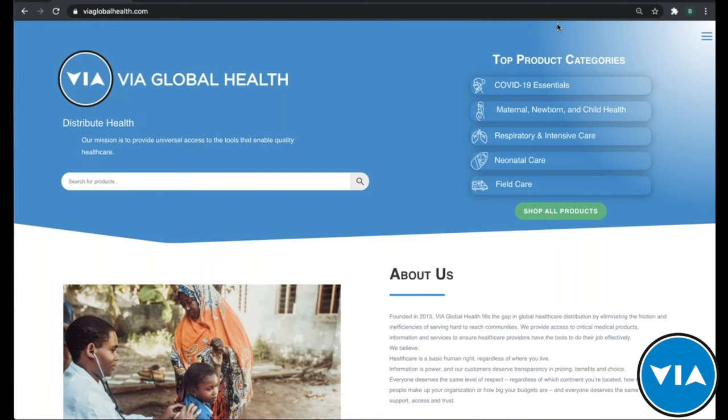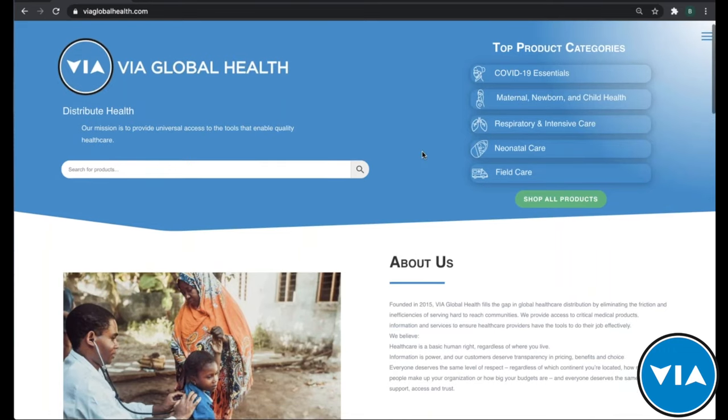Before that, I'd like to quickly introduce VIA Global Health for those less familiar or who have just started working with us. VIA is a global medical sourcing platform which makes it easy for you to source, quote, purchase, and ship products from around the world. I'll show you a little bit about the platform to help familiarize you so you can start sourcing your products through us directly.